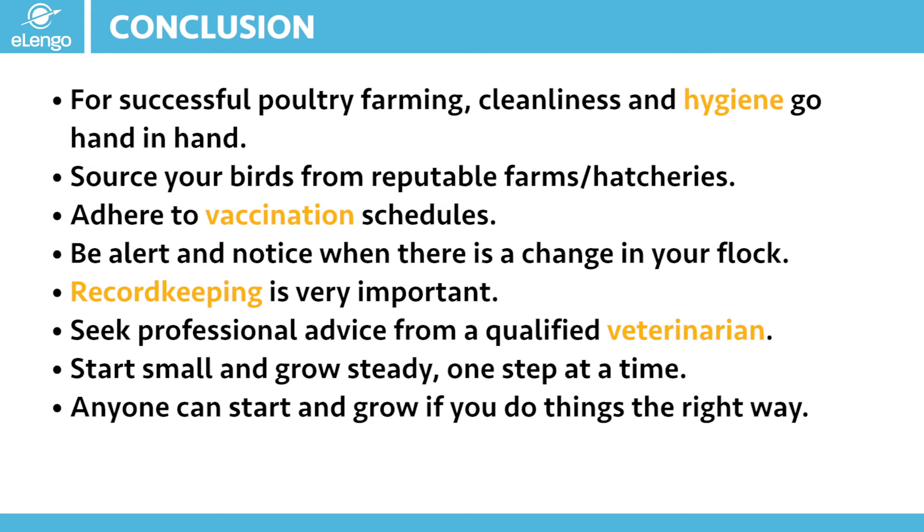Be alert always and notice when there is a change in your flock so that you are able to take immediate action. Record keeping is very, very important. This is your best friend when it comes to doing any kind of business, and especially in poultry farming — record keeping allows you to understand what happens on your farm day in day out. It doesn't matter whether you are doing this for small scale or large scale; it is very important that you keep those records.